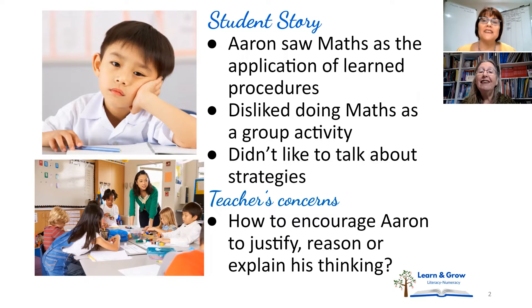The research says, certainly in maths and possibly in literacy too, that a student really consolidates their learning and really understands once they can explain themselves.